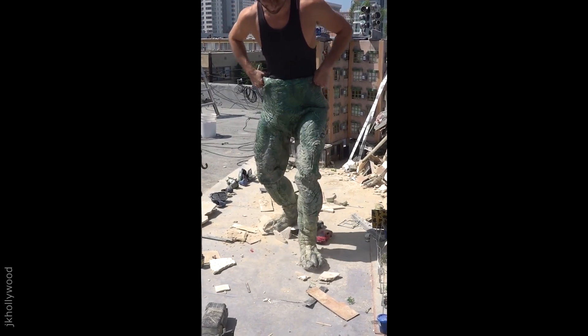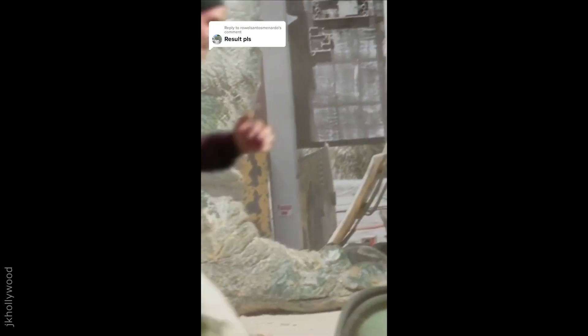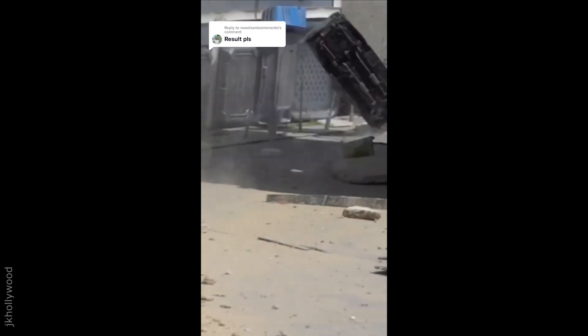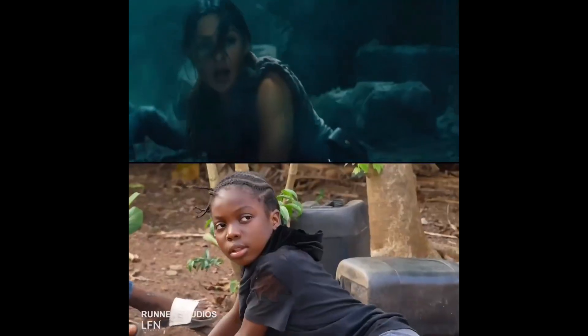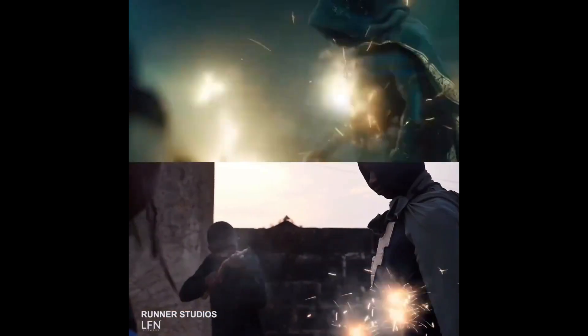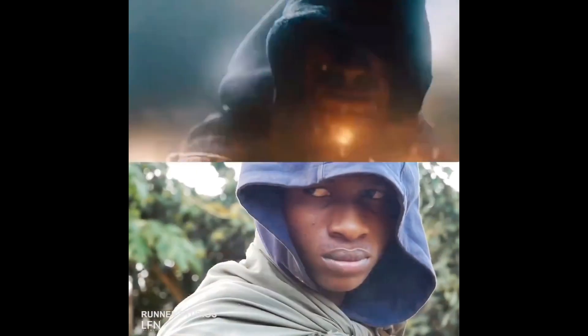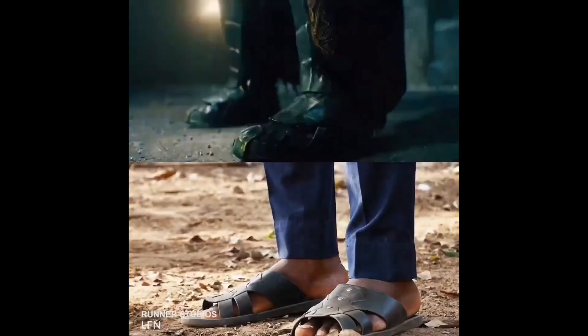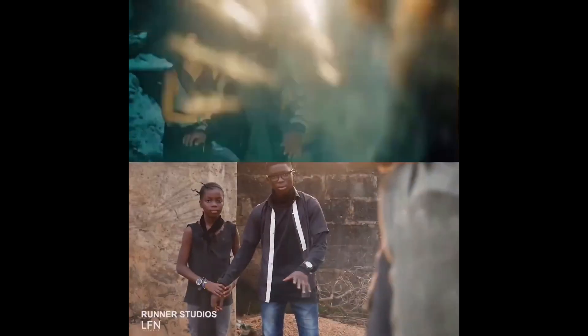Here's a behind-the-scenes look at a low-budget Godzilla destroying an entire city. Let me know in the comments what you think of the result. This Nigerian film studio created a shot-for-shot remake of the movie Black Adam. Can someone tell me why the VFX for the low-budget version looks exactly the same as the 200 million dollar blockbuster?